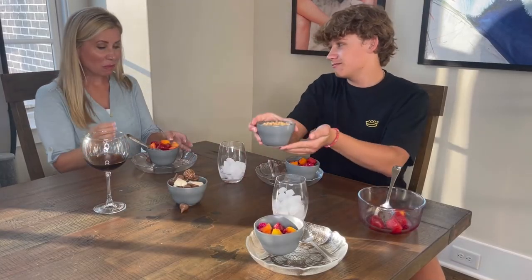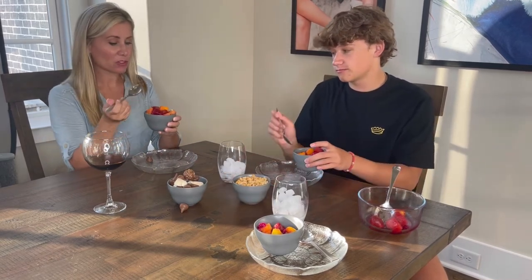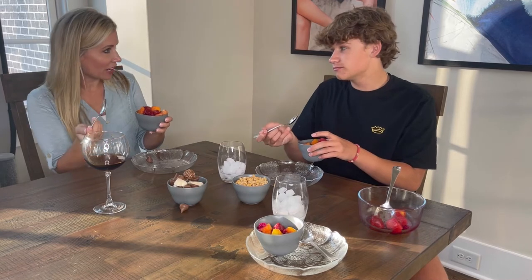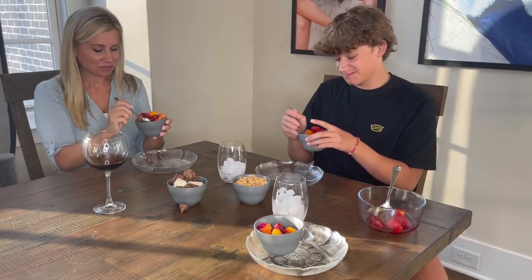I love the way these bowls look on my table. It really makes it pop. This one has a modern flair, but if you go with the colored one, you get a more whimsical look. So you have so many options and it's so easy to serve.